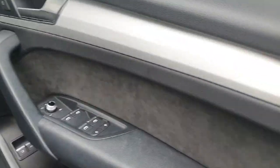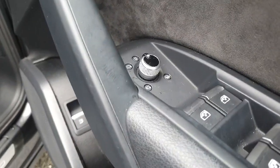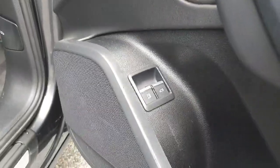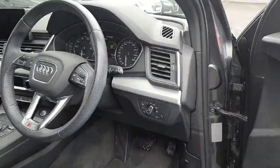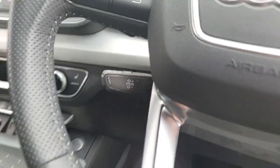Now inside the car we've got the Alcantara finish on the door cards with leather as well. We've got electrically adjustable, heated and folding mirrors, electric windows all around with the child lock, tailgate release and fuel cap release, automatic lights, and a three-spoke leather multi-function steering wheel with the cruise control option.